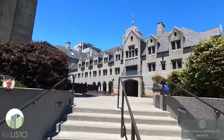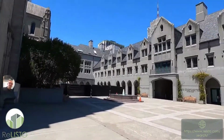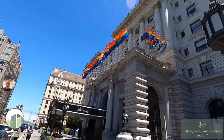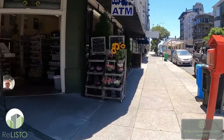This is Grace Cathedral — a fantastic area for evening concerts. And Masonic Center is right next to this, another wonderful venue for spectacular shows. Five-star hotels. All of this is within one block of the property.